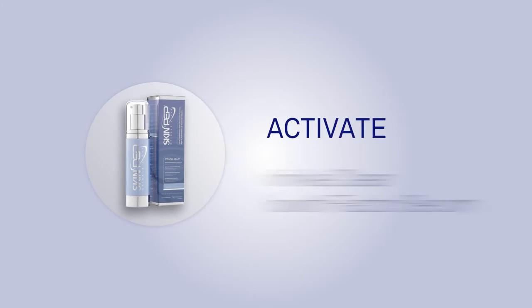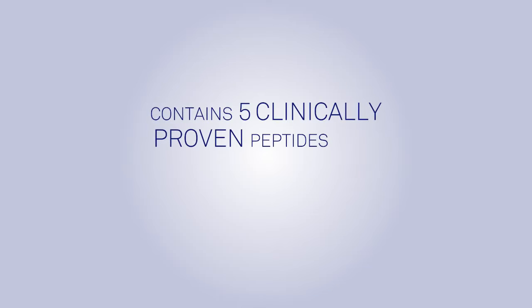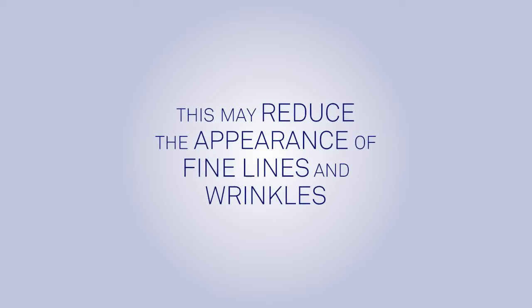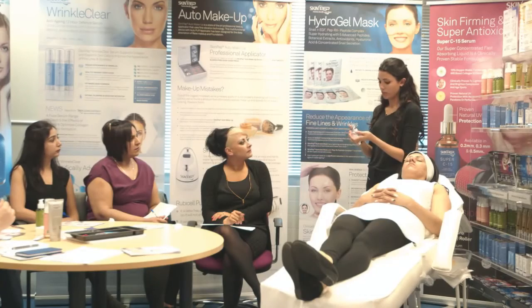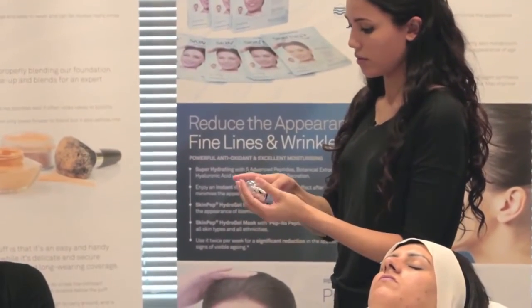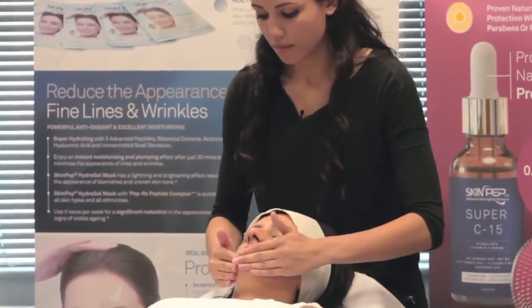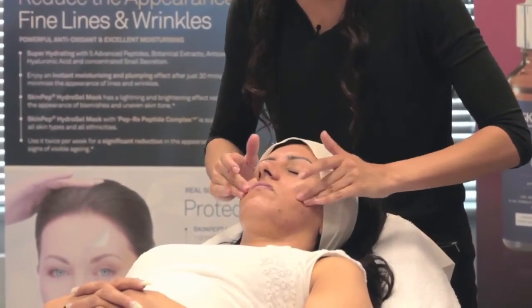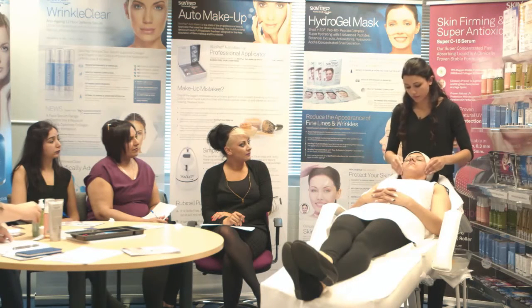Activate with the SkinPep Wrinkle Clear Growth Factor Serum, which contains five clinically proven peptides involved in collagen and elastin production. This may reduce the appearance of fine lines and wrinkles, giving skin a more youthful look. Directions: apply one to two pumps of serum, one on each fingertip, touch fingertips of both hands together and massage serum over face and neck starting at the center outward. Uses universally approved antioxidant ingredients which fight free radicals known to cause wrinkles. May soften skin roughness and improve the appearance of age spots and even out pigmentation.